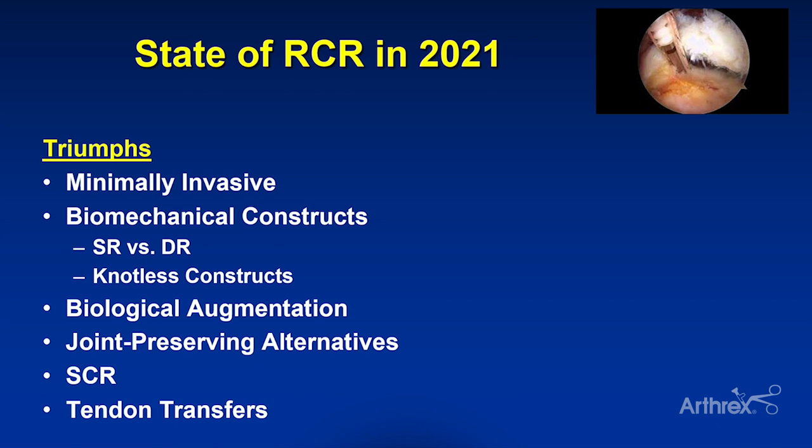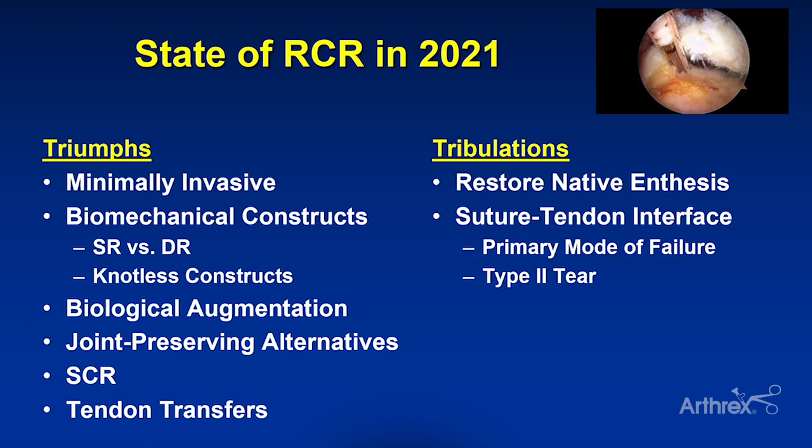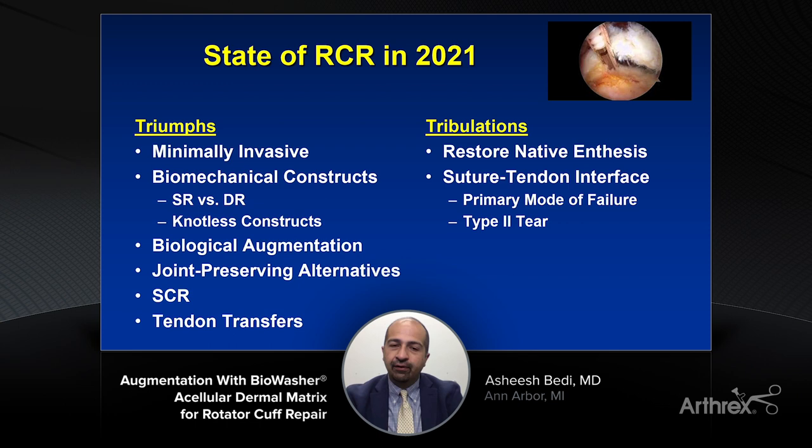But it's equally important to think about where our potential tribulations are — where we still have not quite hit the mark. One is restoring the native tendon-bone interface or enthesis. Even when we achieve healing in 2021, that is fibrovascular scar tissue — not the normal organized enthesis that transitions from fibrocartilage to mineralized fibrocartilage to bone with the normal load-bearing capacity of a native tendon-bone interface. We also know failure most often doesn't occur from anchor pull-out; the primary mode of failure is between the suture or tape and the tendon interface, which is one of our biggest challenges, particularly in compromised or atritic tissue.